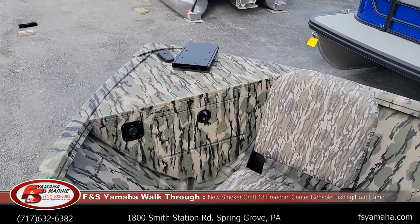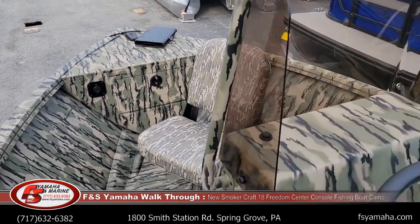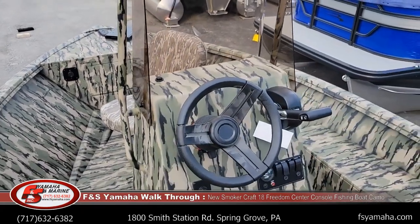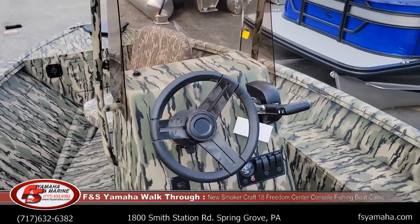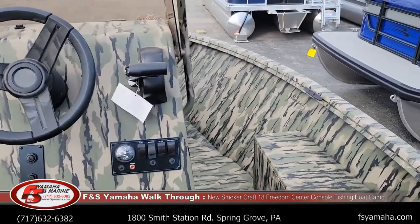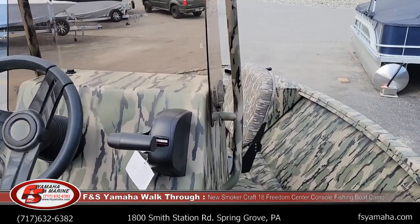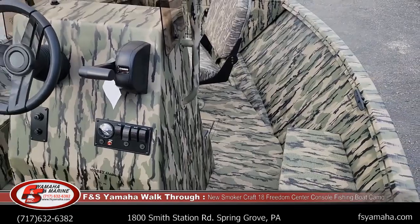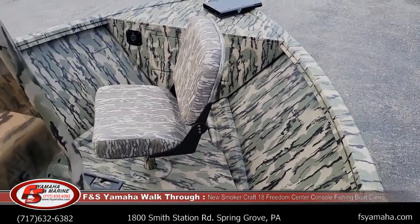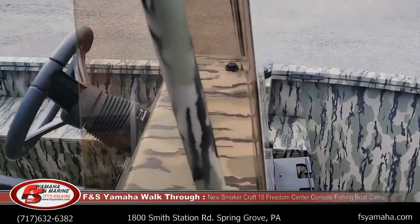This boat currently does not have a trolling motor or fish finder on it, but we stock many models from Minn Kota, Garmin, PowerPole, Humminbird, and other fish finders. Feel free to hit me up and I'd be glad to explain and work out whatever you have in mind, or help you set up if you're not sure. We also do a lot of lithium battery upgrades. Shallow water anchors are very popular, from Minn Kota and PowerPole.